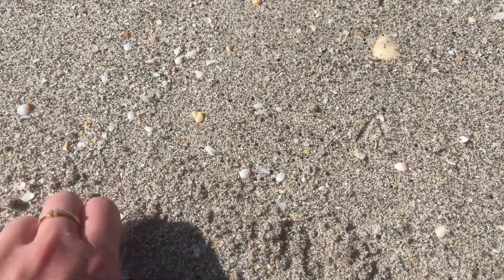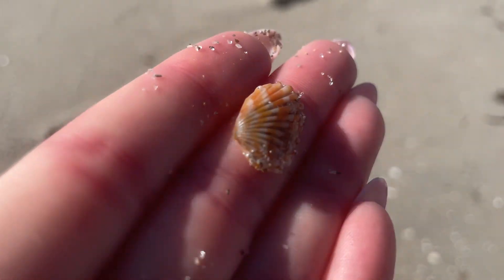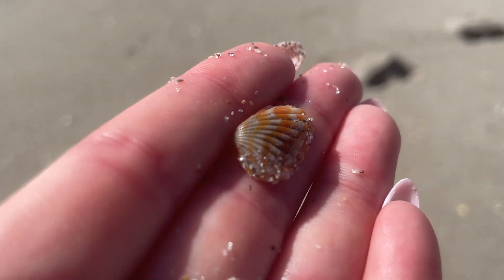Here I saw something orange and it was a little broad ribbed cardita. We don't find a ton of them over here on the east coast, but when I see them I like to pick them up.